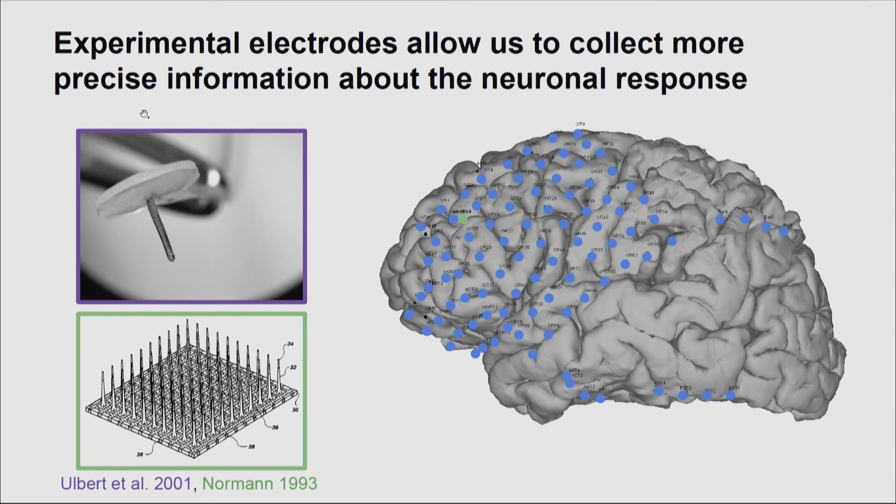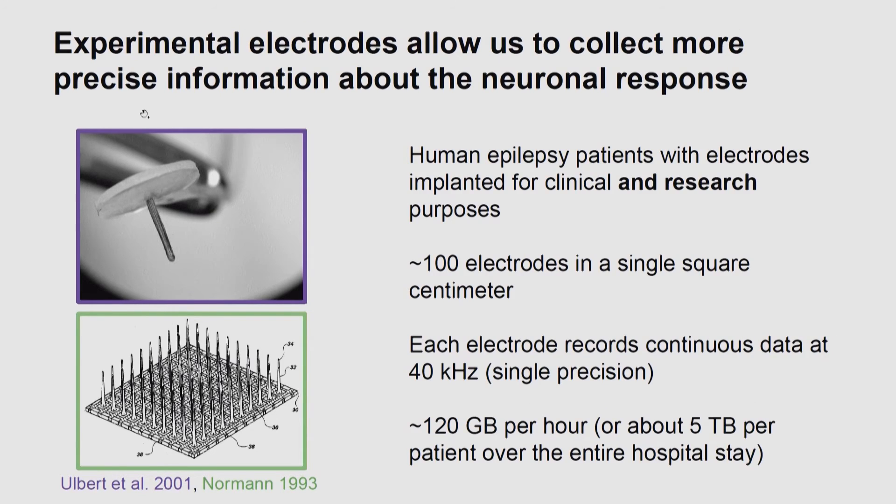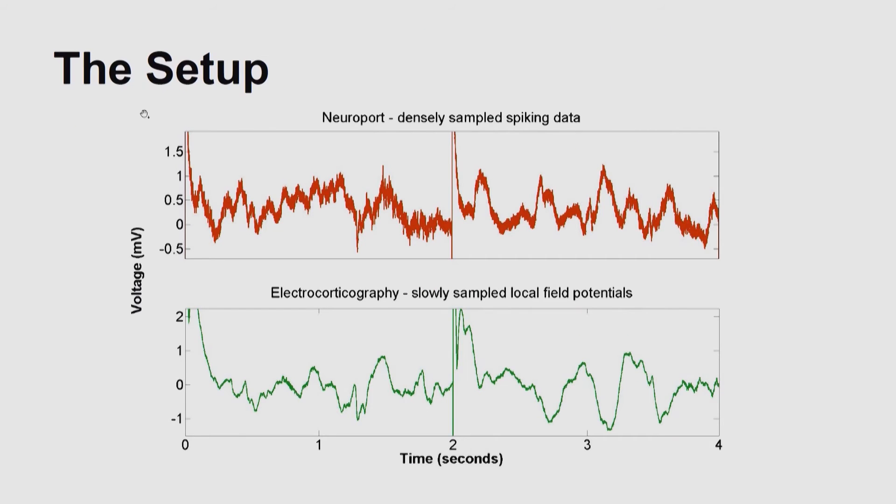As we move forward, we're also implanting research electrodes in addition to clinical ones. This is an example of a research electrode about a square centimeter in size with 100 recording needle electrodes on its surface, which can record both single neurons and brain waves simultaneously. To capture the fast dynamics of individually spiking neurons, these must be recorded at a much higher sampling rate, meaning for a single patient we get about five terabytes of data. At this level, even matrix multiplication starts to become very challenging.